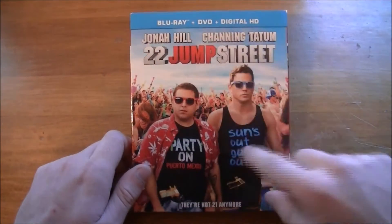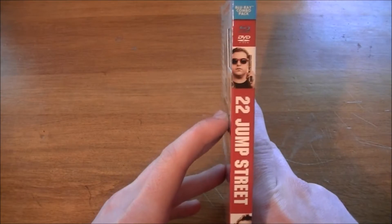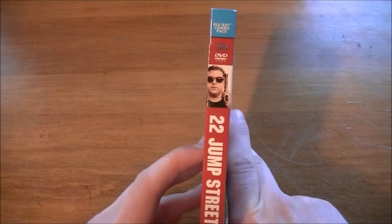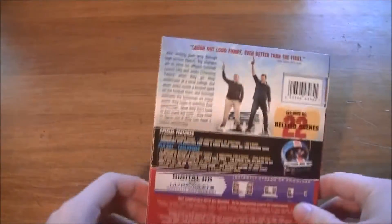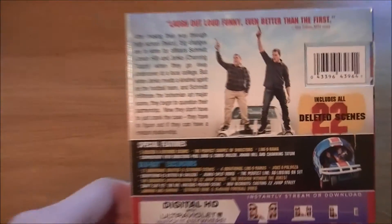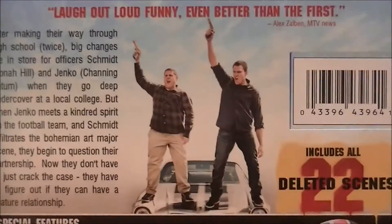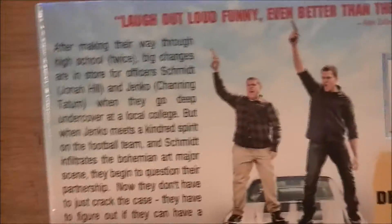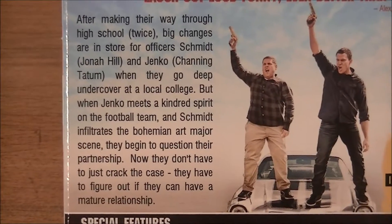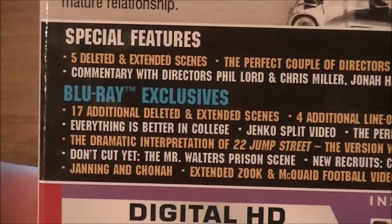On the cover of this Blu-ray, nothing's embossed — we just get the cover artwork. On the spine, we get the characters top and bottom and a nice red spine. And then on the back, we get a nice little picture of the characters. There are 22 deleted scenes in this thing. If you want to read the synopsis, you can pause the video. And then some of the special features are around here.